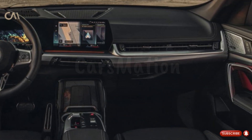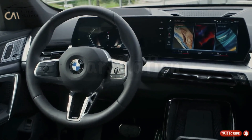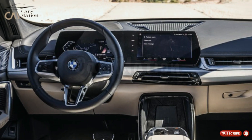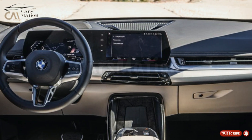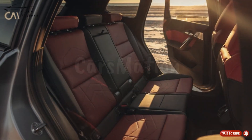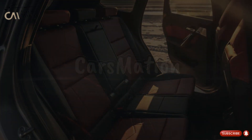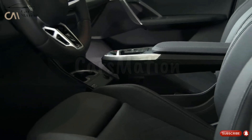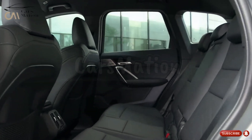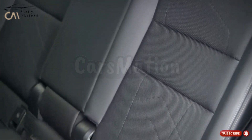For 2023, BMW made significant technological improvements to the X1. Both a central 10.7-inch touchscreen and a 10.3-inch digital instrument cluster are standard on the most recent X1. There are seven speakers, Bluetooth, GPS, Apple CarPlay, and Android Auto connectivity, and the latest iDrive 8 infotainment system from the manufacturer. Wireless charging, a Harman Kardon sound system, and satellite radio are all accessible options. The X1 will still feature these configurations in 2024.